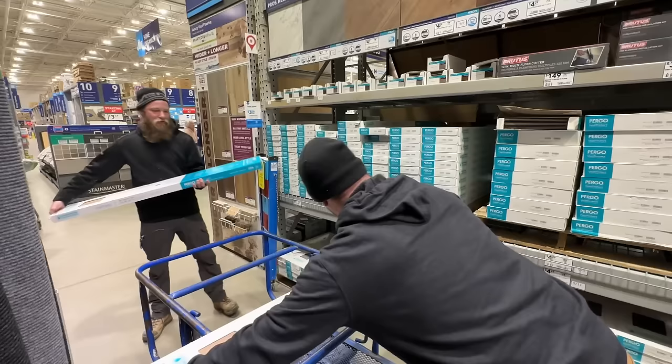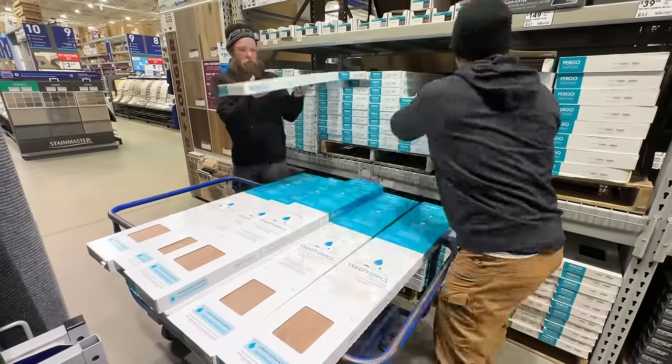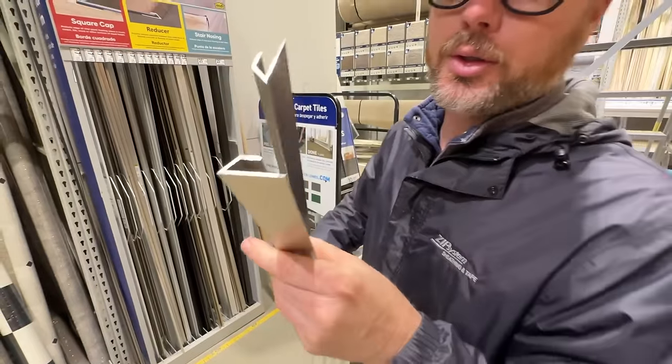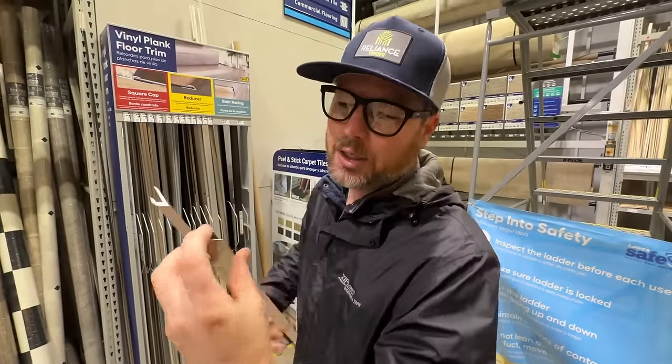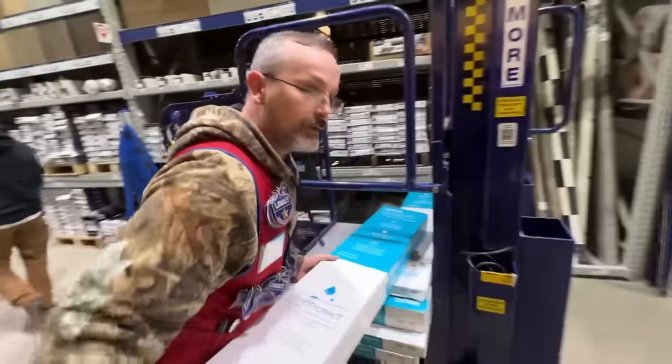Sarah actually asked me which one's the most expensive - and that's the one we're getting. We're also picking up a couple of vinyl plank floor trims; the flooring just slides in and it's got a lip that covers it. I think we're just gonna nail those down to the concrete.